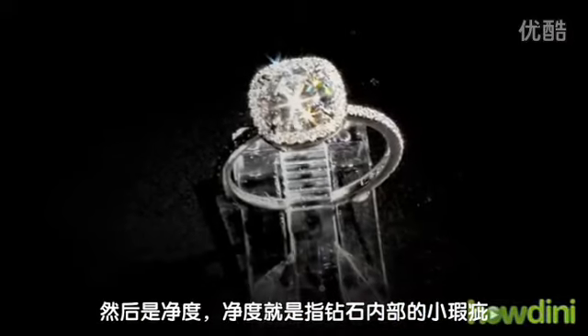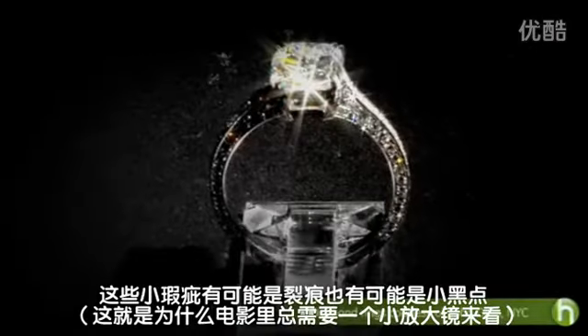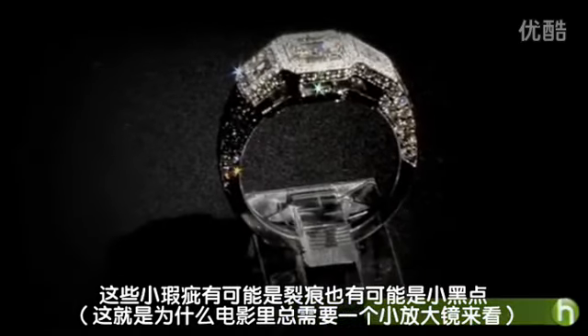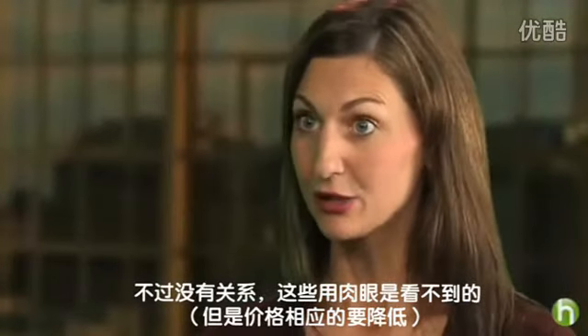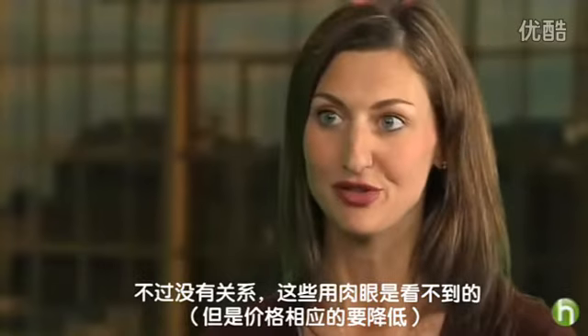And then we have clarity. Clarity refers to the little imperfections — we sometimes call them nature's birthmarks. Those are little tiny marks; they could be little carbon fissures or little dark spots. Now, it's okay if they have little spots, but they should be somewhat not visible to the eye.